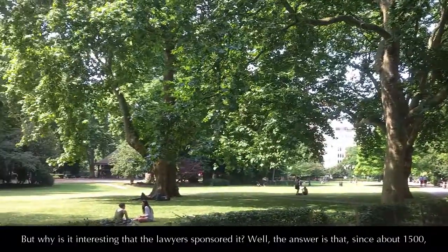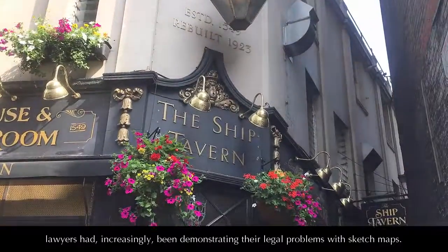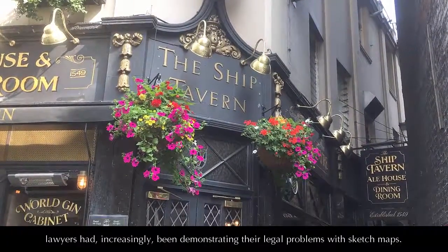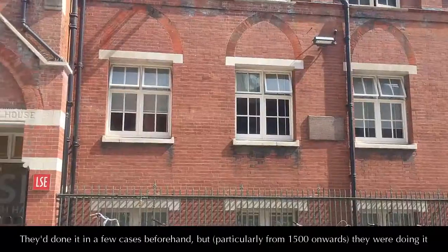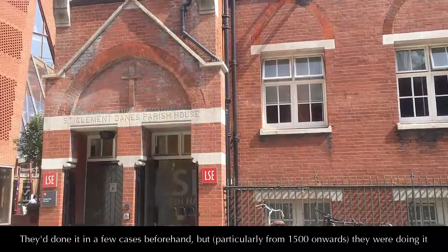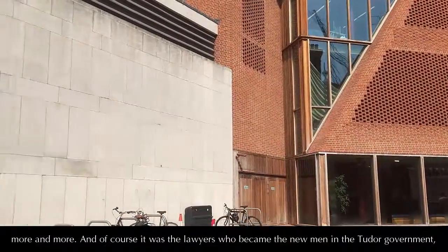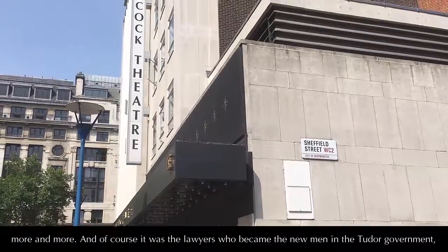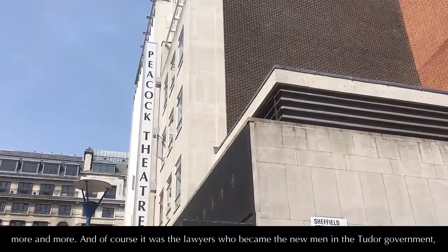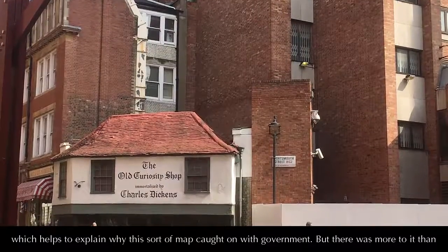But why is it interesting that the lawyers sponsored it? Well, the answer is that since about 1500, lawyers had increasingly been illustrating their legal problems with sketch maps. They'd done it in a few cases beforehand, but particularly from 1500 onwards they were doing it more and more. And of course, it was the lawyers who became the new men in the Tudor government, which helps to explain why this sort of mapping caught on with government.